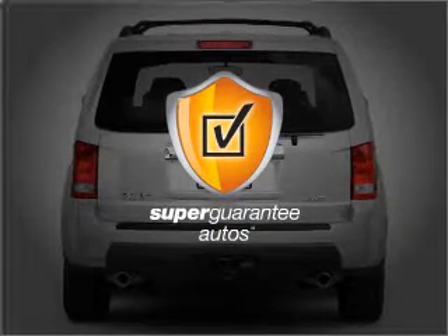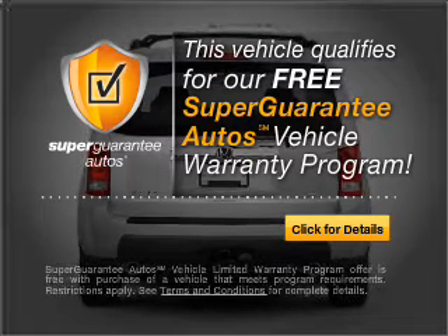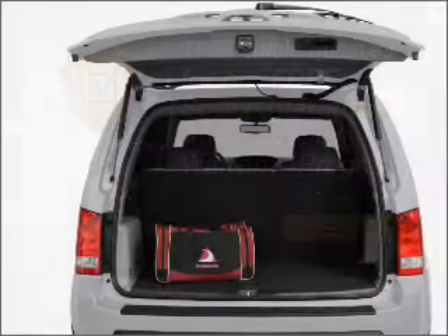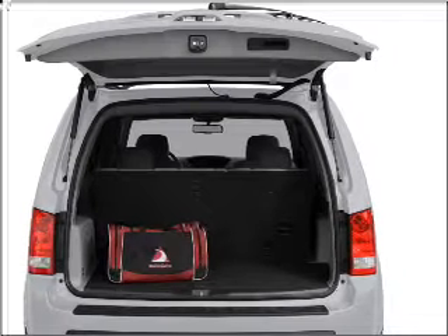This vehicle qualifies for our free Super Guarantee Autos Vehicle Warranty Program. Buy a vehicle and get a free warranty from us only at everycarlisted.com. Premium wheels lend a distinctive appearance.